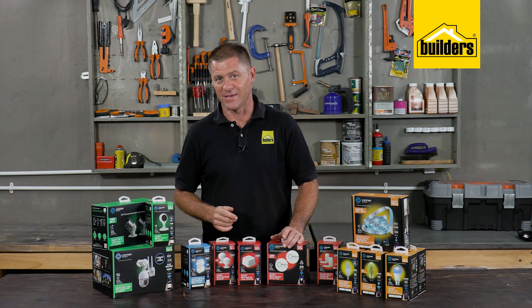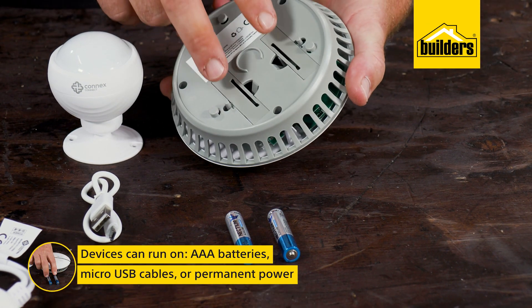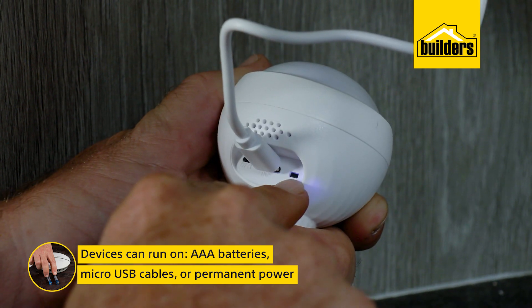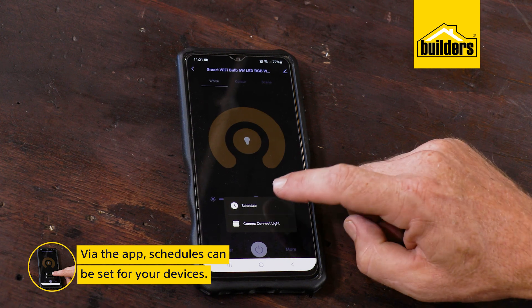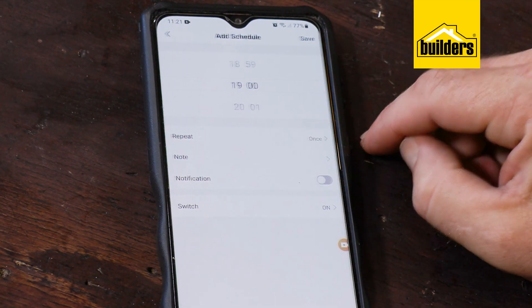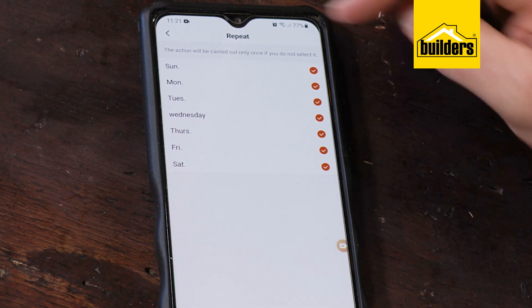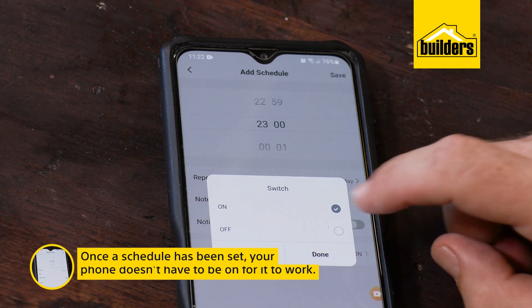A worthy investment compared to the potential water damage from a leaking geyser. Different units are powered differently — some run on supplied AAA batteries, others with rechargeable batteries and a micro USB cable, and some need permanent power. Via the app I can set schedules for these devices, such as switching on and off at certain times, which can be repeated on a daily basis.